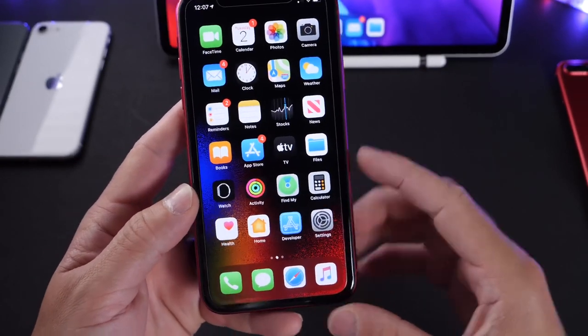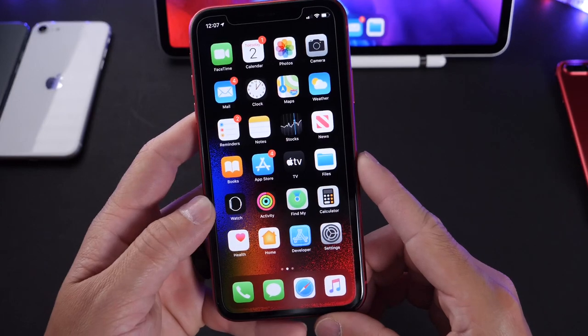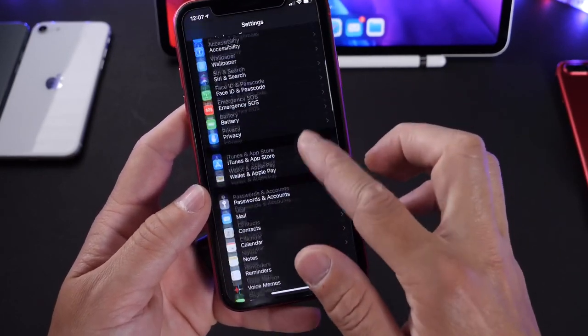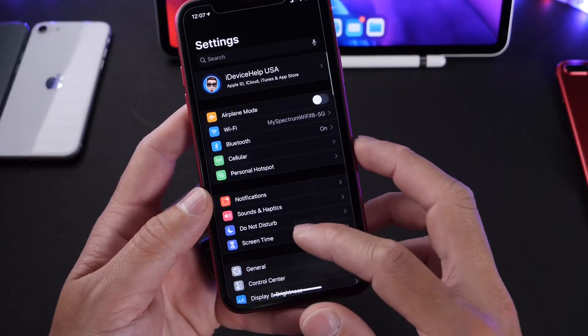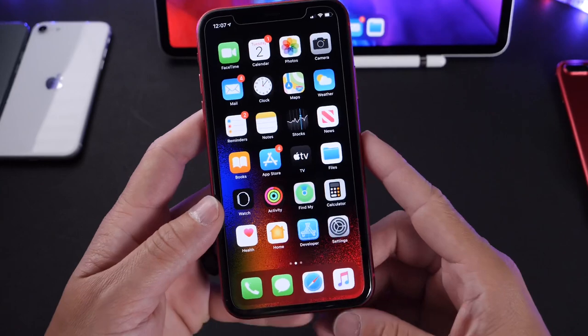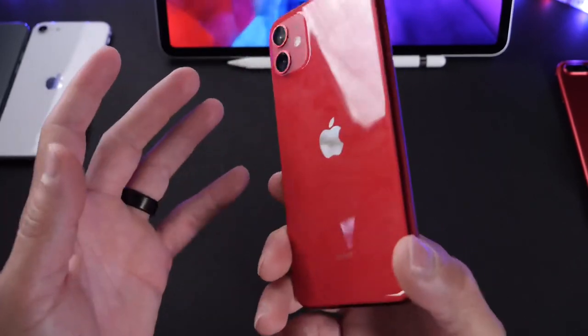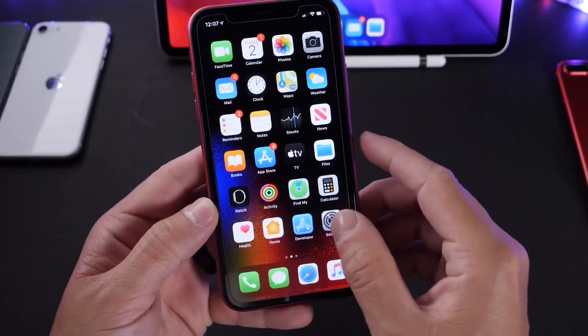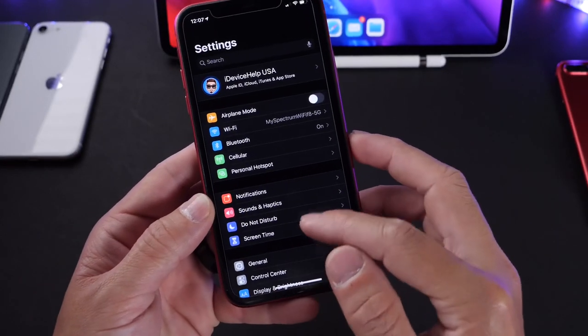Anything else within the software is pretty much the same. Nothing has really changed — the animations, the speed feels smooth, everything looks nice. No additional new features or changes that I've come across. After 24 hours of using the software, I just have to say it feels very sturdy, very solid for a beta as it should. Apple just continues to build upon iOS 13.